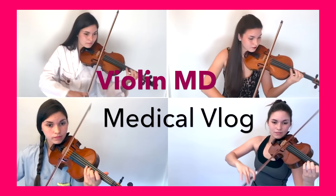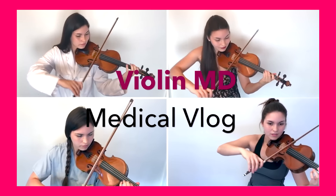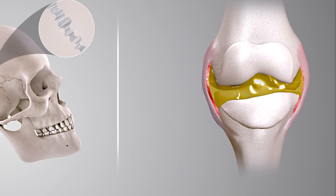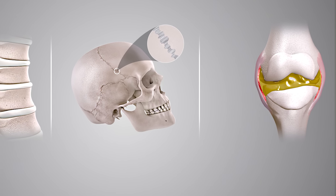What causes the sound? Is it really nitrogen bubbles popping? And can it cause arthritis? Your joints are made up of bones, cartilage, and synovial fluid which helps lubricate the joint and allows it to move smoothly.